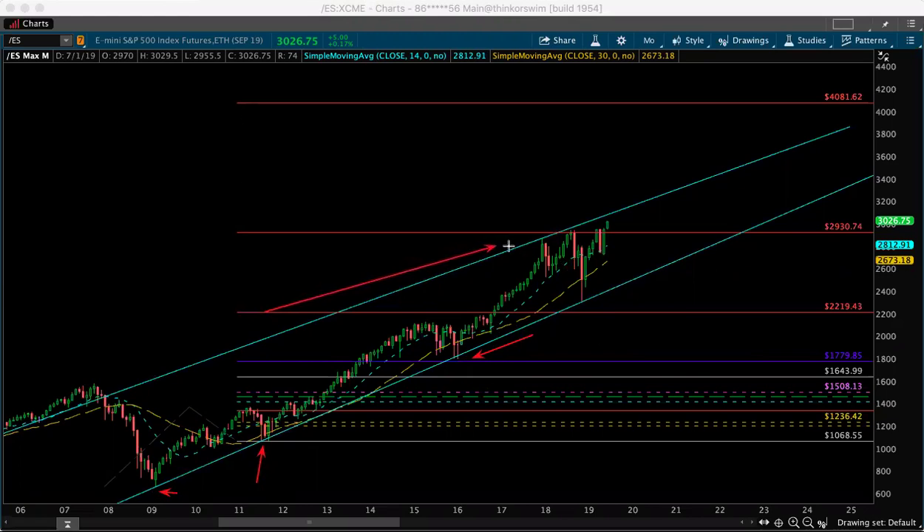After we got through that key level, we extended pretty high — from 2219.50 to 2930.75. We came close to it, came back down, bounced off the 14 SMA, and then triggered at 2930.74. This is a long-term extension using the lows of 2009, the peak of 2011, and the low of 2011 as my three points. A major trigger is breaking above here, and my thought is we'll go up, down, up, down, and possibly find 2930.75 as a new bottom within the trend line.